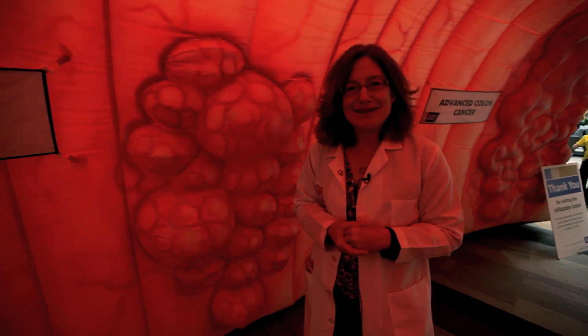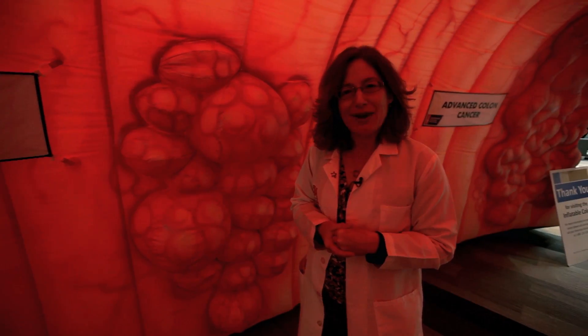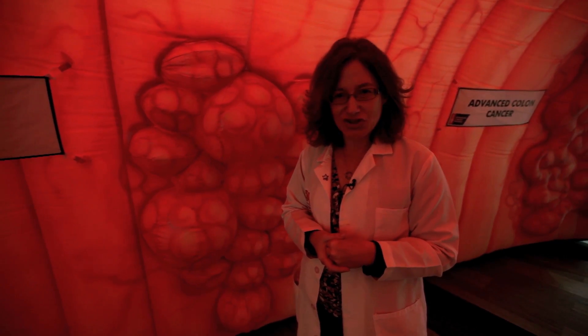So I hope everyone who hears this message heeds the call to have your colonoscopy. Talk to your doctors about colonoscopy and whether it's right for you, and for more information on colon cancer treatment and prevention, please go to uofmhealth.org/GI.